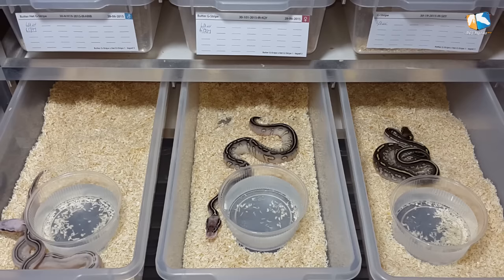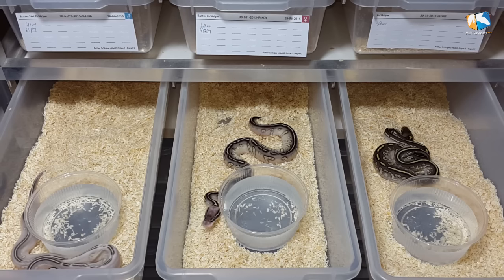Hi guys, welcome at iOS Reptiles, this is Roland. Last week we had some Facebook friends asking us for a Stranger movie. So today I want to show you the first 2015 Strangers. The pairing was Butter Pastel Stranger Head Clown, the original Stranger 2012 to Pastel.